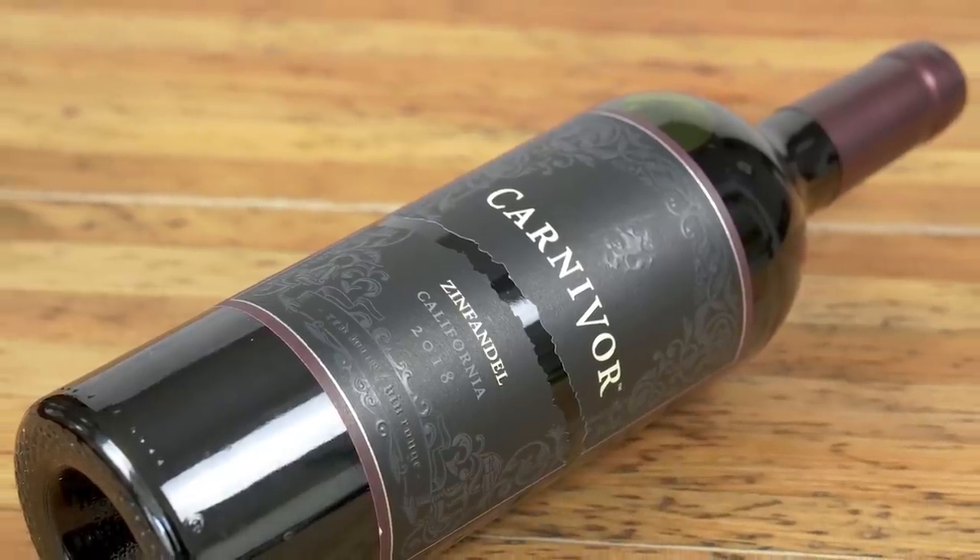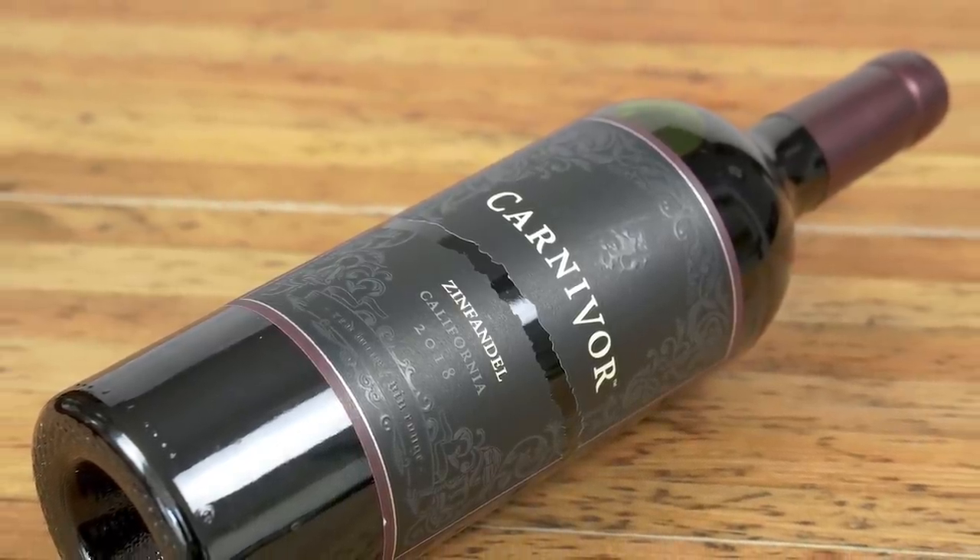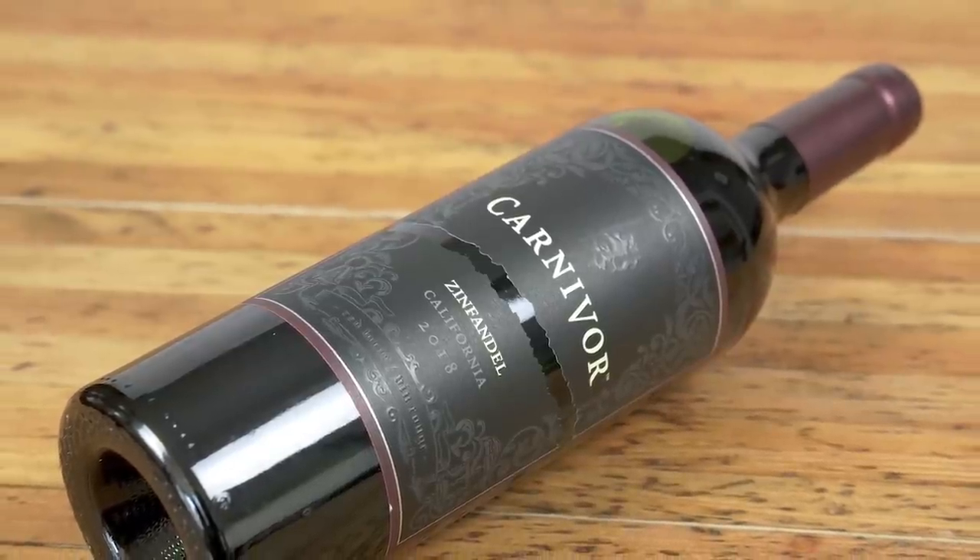A bit about Zinfandel in general, because it has an interesting history. Zinfandel is distinctly Californian and has been growing there since the 1850s, but the grape's DNA shows it's genetically identical to an ancient and almost extinct grape variety in Croatia. Today Zinfandel is clearly Californian and it grows particularly well in Lodi, where most of the fruit for this wine comes from — an excellent, consistent expression of Californian Zinfandel at a reasonable price.